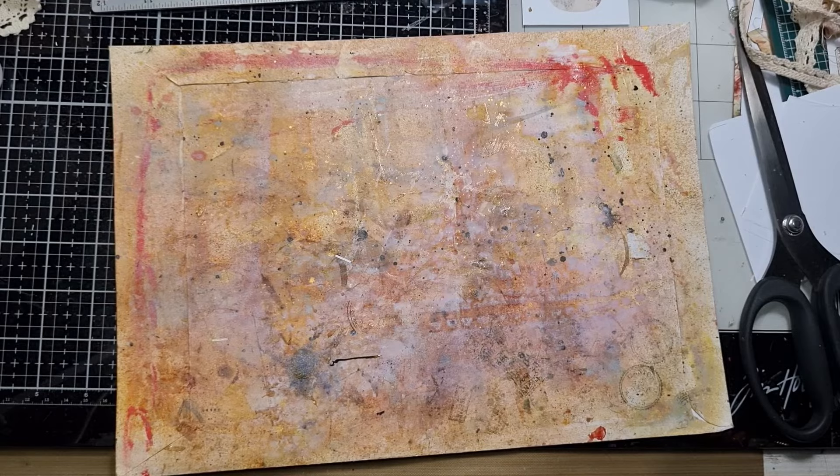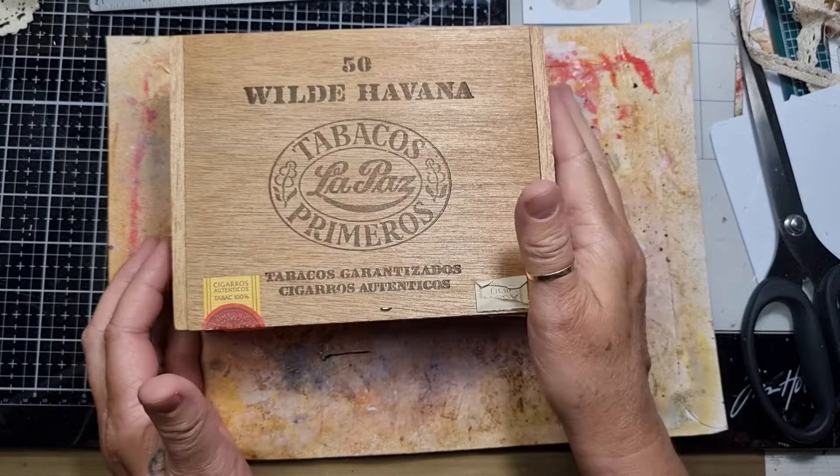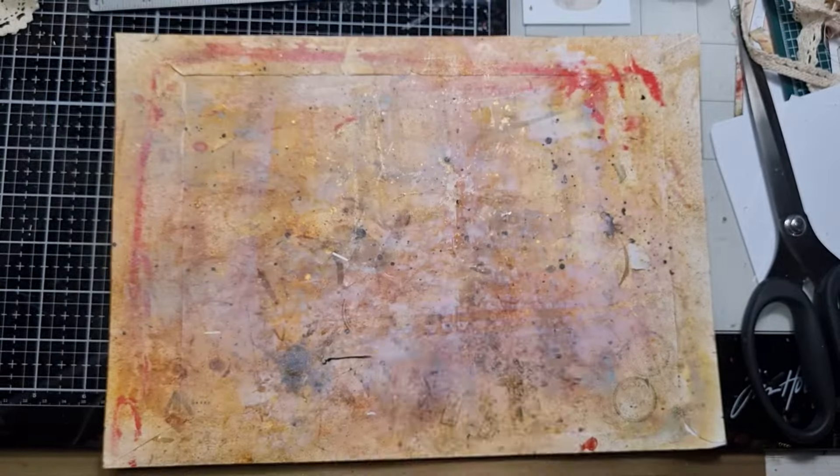These were all the card decks I found. Then I found two of these — I love using these for ephemera and stuff — two wooden cigar boxes.